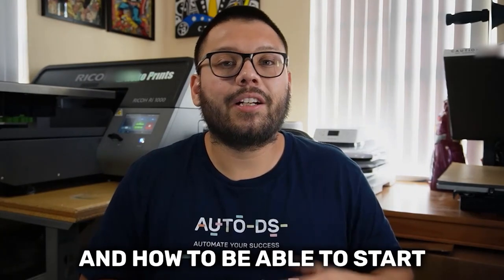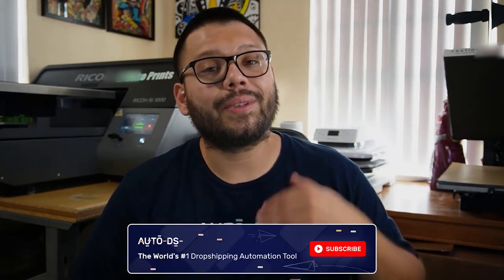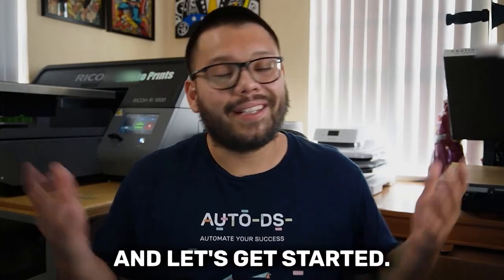If you like videos on the dropshipping business and how to start and grow your own dropshipping store, make sure to hit that subscribe button so you don't miss out on any future videos. Now let's run that intro really quick and get started.